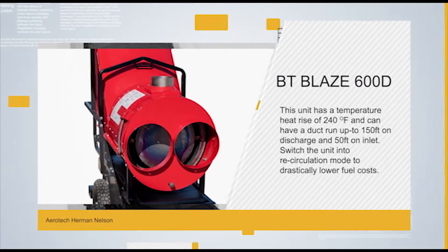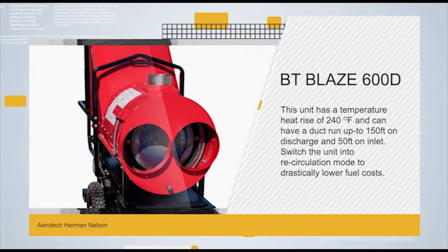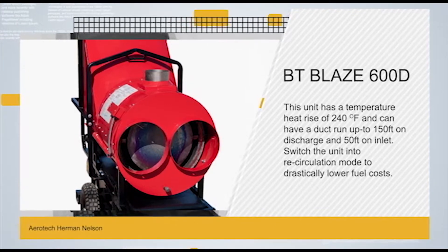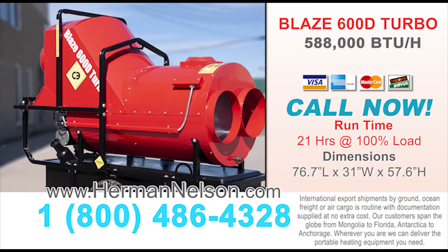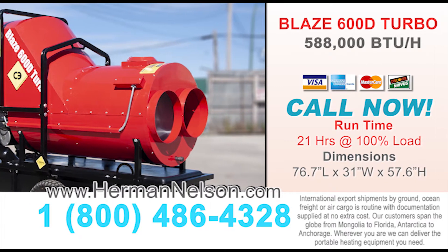The BT Blaze 600D turbo has a temperature rise of 240°F and can have a duct run of up to 150ft on discharge and 50ft on inlet. Switch the unit into recirculation mode to drastically lower fuel costs.